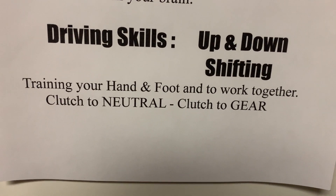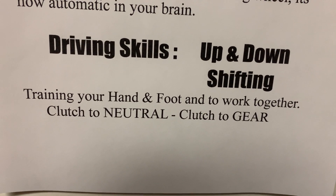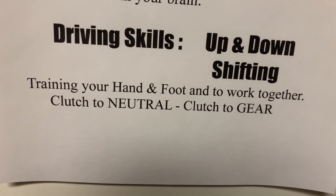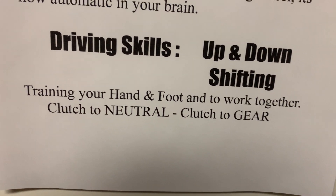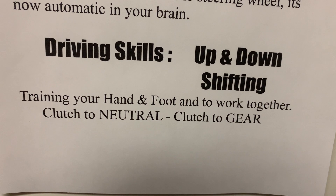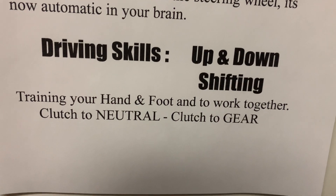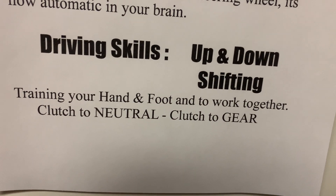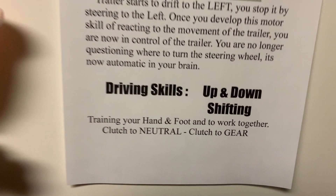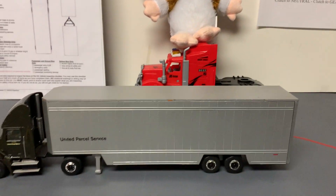When you're out there driving, I have my students go through many days — the first three, four, or five days — training your hands and feet to work together. Clutch to neutral, clutch to gear. We want to see if the hand and the feet are working together. So when you clutch down, your hand moves to neutral. When you clutch again, your hand moves to gear. Once you have that, then you know how to shift, or you'll at least be able to shift on the road and get your gears.